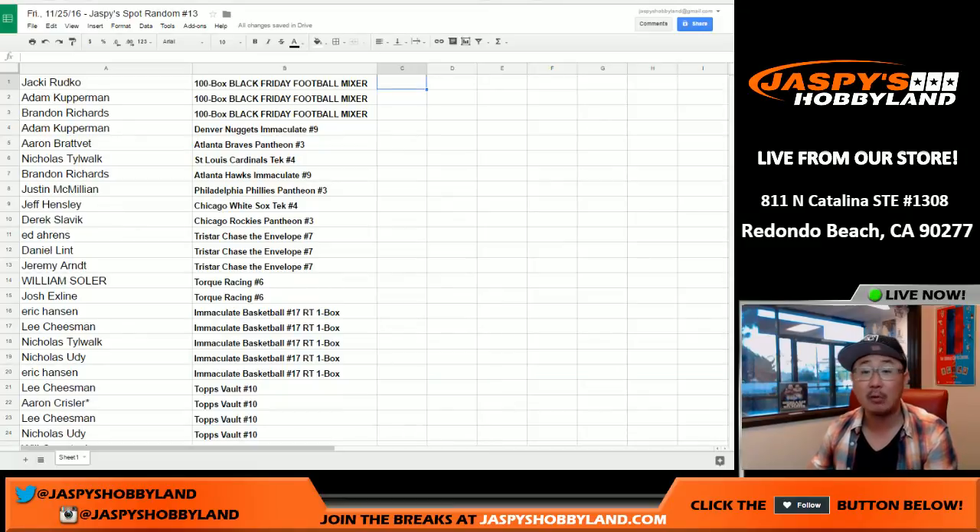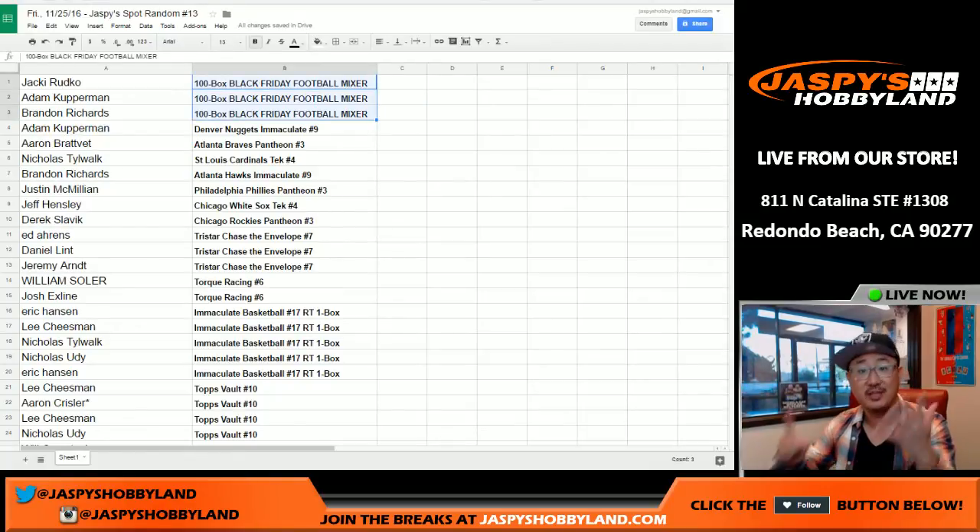Excellent. So there you go folks — that was spot randomizer number 13. We've got 14 and 15 on jaspishobbyland.com where we're giving away three more in each break, so six total 100-box Black Friday football mixer spots. Get into it at jaspishobbyland.com. We'll see you later.